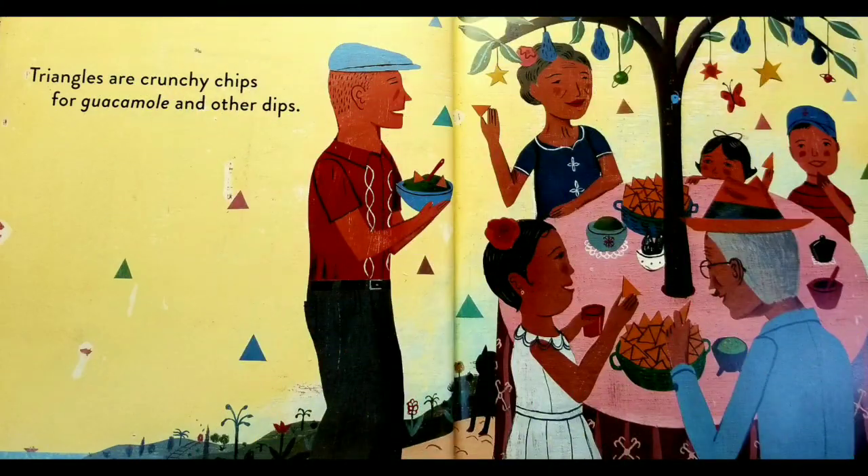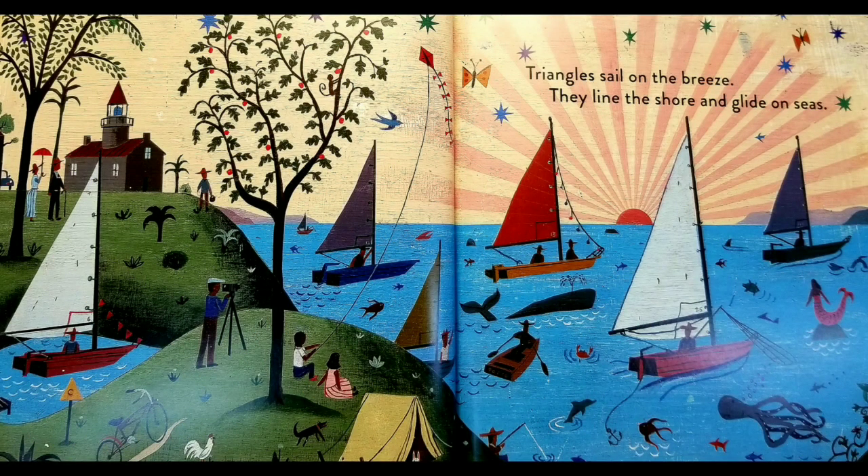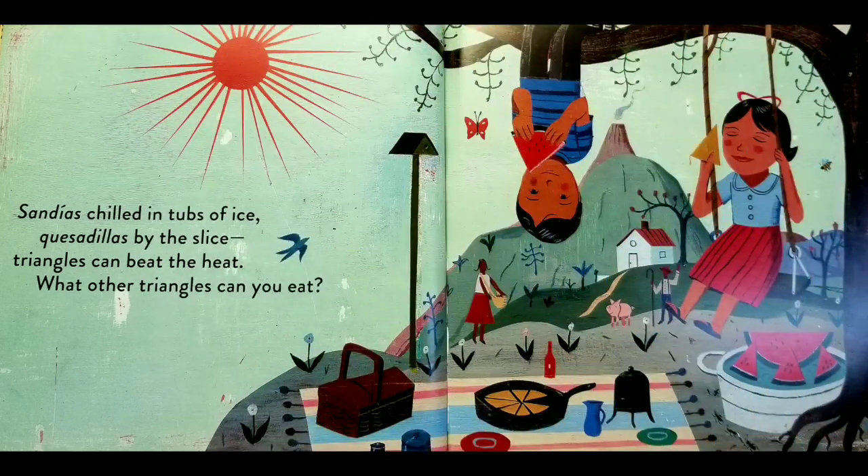Triangles are crunchy chips for guacamole and other dips. Triangles sail on the breeze. They line the shores and glide on seas. Sandias chilled in tubs of ice. Quesadillas by the slice. Triangles can beat the heat. What other triangles can you eat?